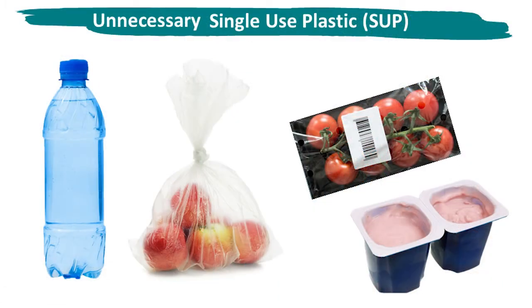Single-use plastics are often held up as the main problem. This is plastic that only gets used once before it's thrown away. It's often used to package food and drink products. But the word 'unnecessary' is often forgotten when talking about single-use plastic — some of it is very useful.